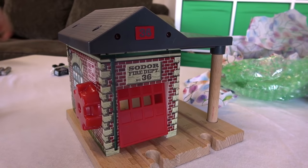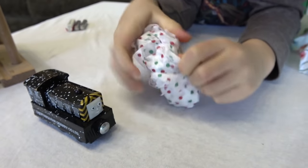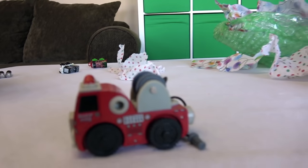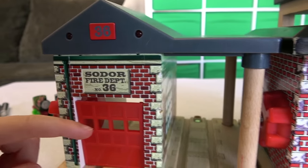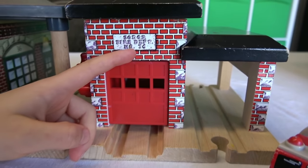Let's get them out and compare them quick. We also got this that came inside of it. Mavis wants to know who it is, William. Oh yeah, fire brigade truck. I don't think we have this one, to be honest. We got the similar ones but not this one. And they are old and new. It says Sodor fire department number 36, and on here it says Sodor fire department number 46.